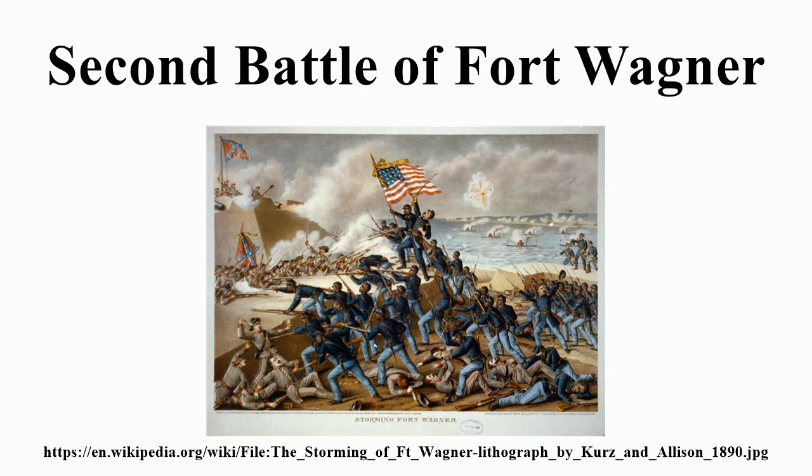The 54th Massachusetts, an infantry regiment composed of African-American soldiers led by Colonel Robert Gould Shaw, led the Union attack at dusk, backed by two brigades composed of nine regiments. The 1st Brigade was commanded by General George Crockett Strong and was composed of the 54th Massachusetts, 6th Connecticut, 48th New York, 3rd New Hampshire, 76th Pennsylvania, and the 9th Maine Regiments. The 2nd Brigade was commanded by Colonel Haldimand S. Putnam of the 7th New Hampshire as acting brigade commander, consisting of the 7th New Hampshire, 62nd Ohio, 67th Ohio, and the 100th New York Regiments. A 3rd Brigade under General Stevenson was in reserve with General Truman Seymour commanding on the field, but did not enter action.